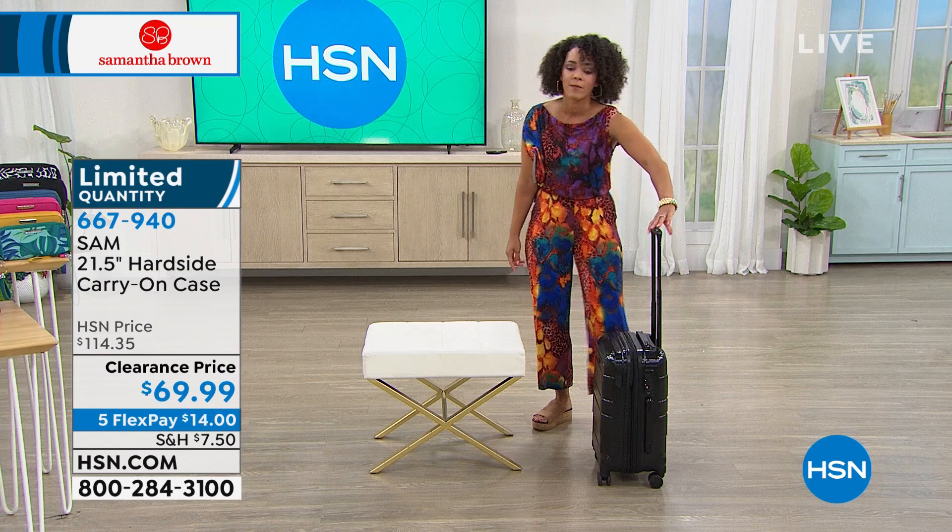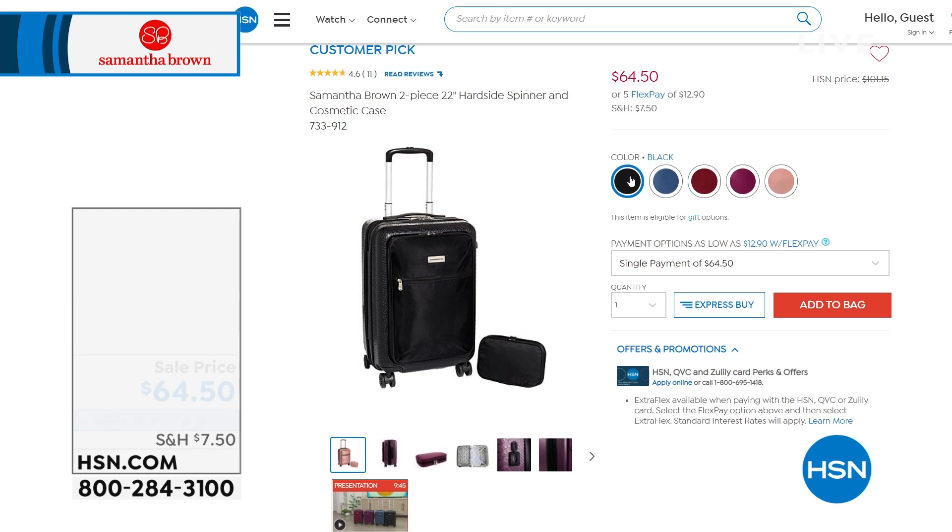If you're waiting on the phone right now and you want this, I don't want you to miss out. Item number 667-940 — $14 on any debit or credit card to get this one home.